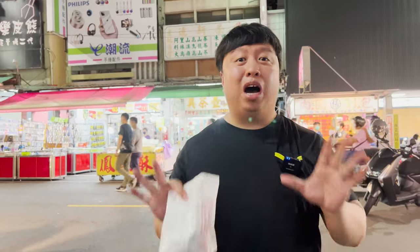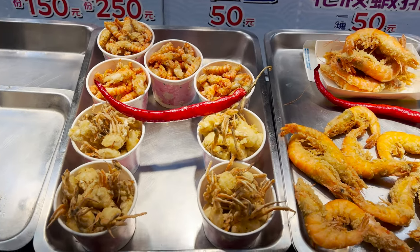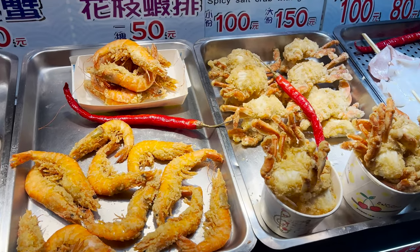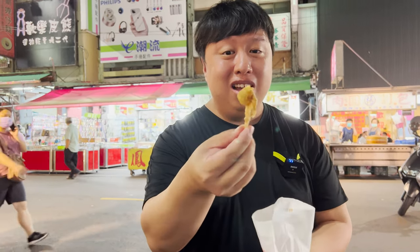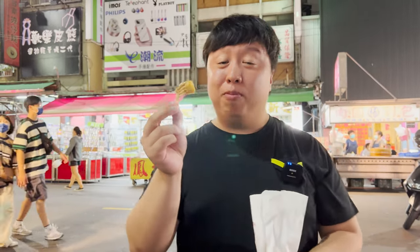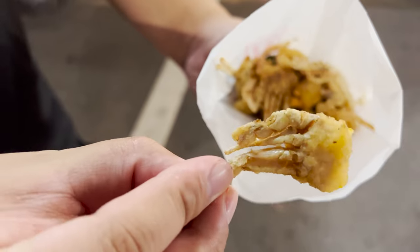The next vendor we're going to specializes in fried seafood. She has fried crabs — big crabs, mini crabs, shrimp, squid, and so much more. But what I thought was interesting was these tiny little baby crabs that have been fried. I've never seen them before — I didn't know you could eat crabs this tiny. It's about the size of my thumb. Best part about it is you can eat the entire body. Let's give it a bite.